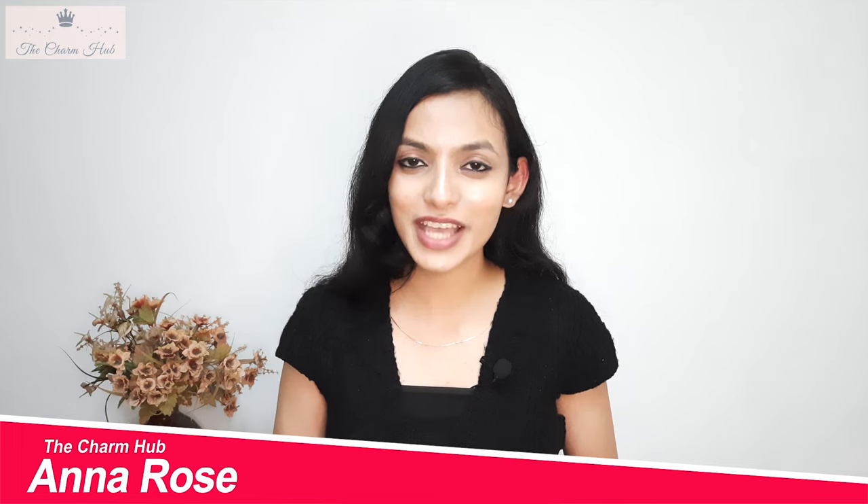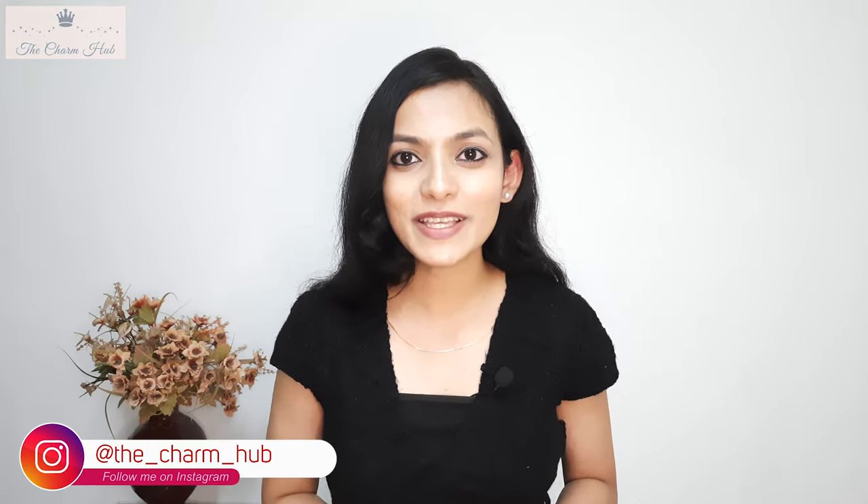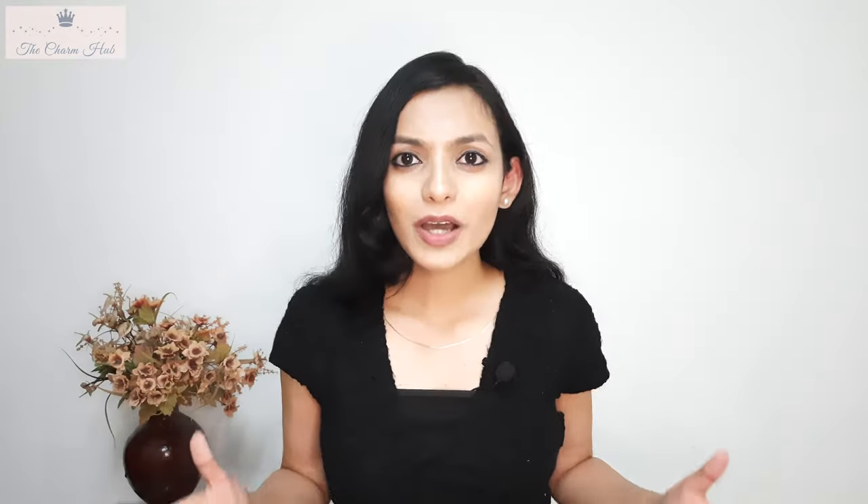Once again, welcome back to the Charm Hub. I'm Anna Rose — I do beauty product reviews, travel, and lifestyle. If you love this space, subscribe to my channel and also follow me on my Instagram.